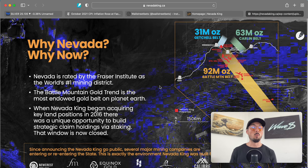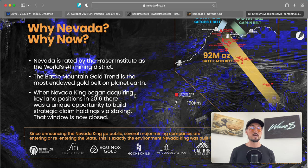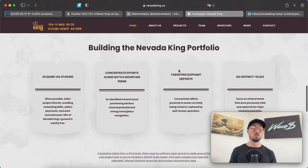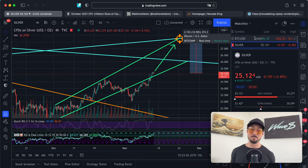Why Nevada? Why now? Nevada is rated by the Fraser Institute as the world's number one mining district. The Battle Mountain Gold Trend is the most endowed gold belt on planet Earth. When Nevada King began acquiring key land positions in 2016, there was a unique opportunity to build strategic claim holdings via staking — and that window is now closed. I'll link their website and ticker symbol below. Let me know in the comments what you think of Bitcoin and Silver, and whether you're positioned for a world where the dollar continues to deflate. Until next time — take action, make waves.